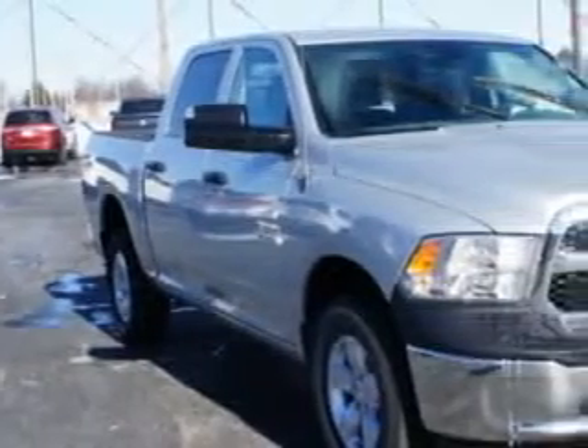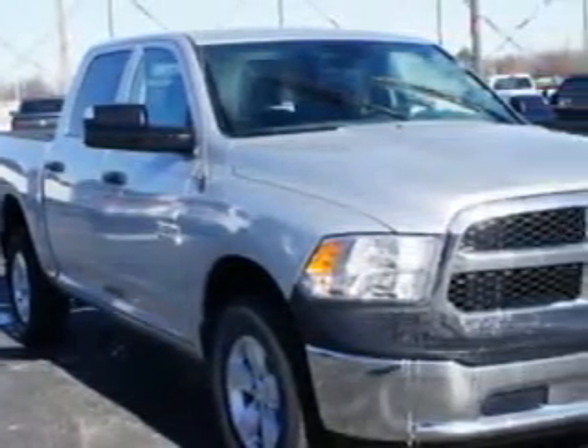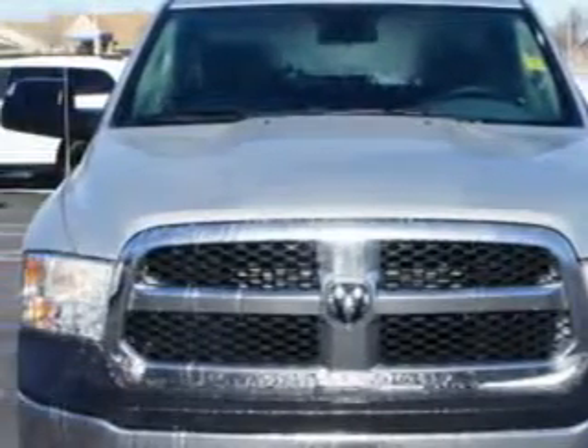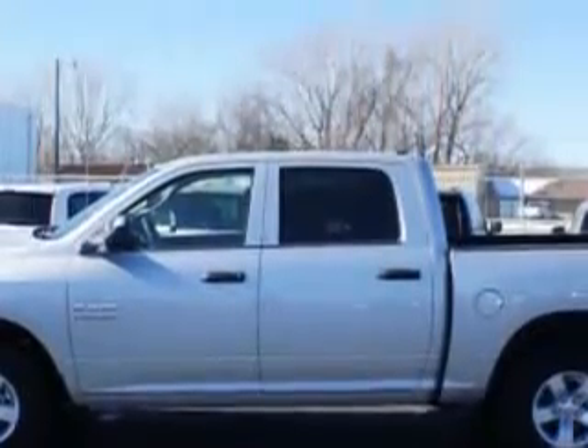Riverside Autoplex of Muscogee knows you want more in a car. You have a purpose for your vehicle. Imagine driving this bright silver metallic clear coat 2014 Ram 1500, quad cab 4x4 Tradesman, equipped with a 6-cylinder engine.